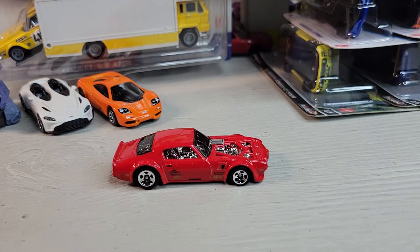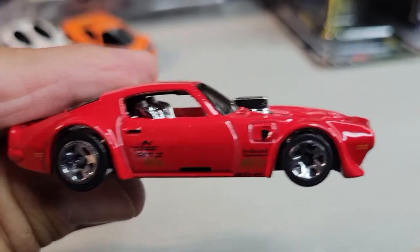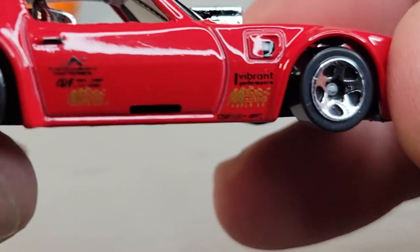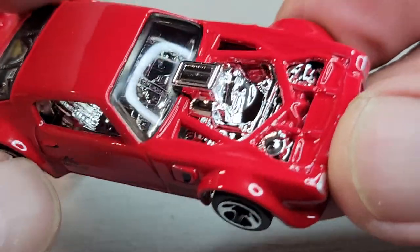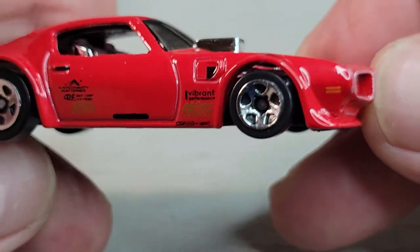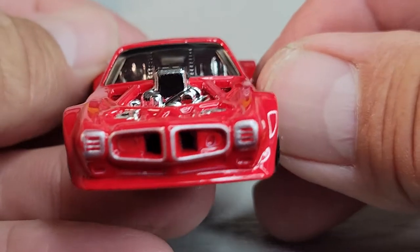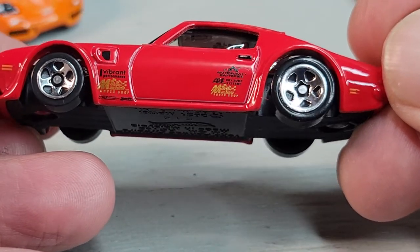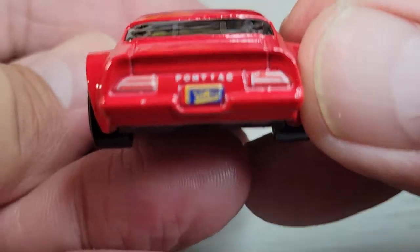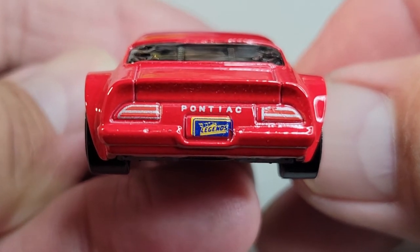Okay, here's the Legend Tour winner. New for 2022, it's the 1970 Pontiac Firebird recolor - previous one was in white. This one has some good deco on it: chrome interior, chrome engine. Front gets deco on this one, and side, and rear. Legend license plate. Pretty cool.